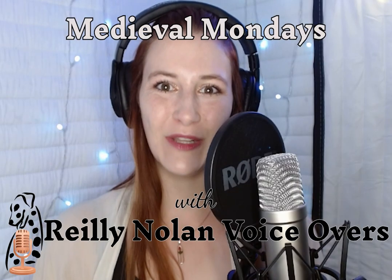Hello, and welcome to Medieval Mondays with Riley Nolan Voiceovers. With the Idaho Renaissance Fair only a few weeks away, I thought now would be the best time for us to have a little sit-down.